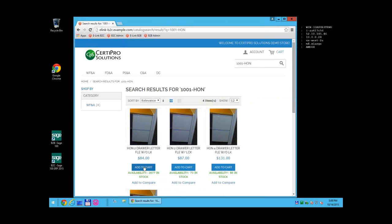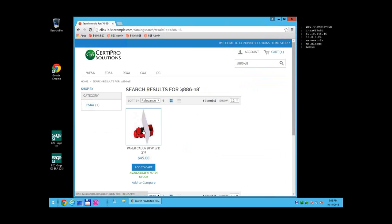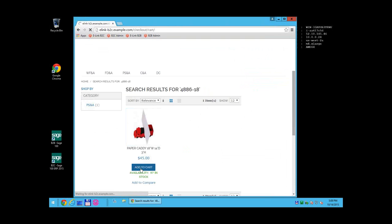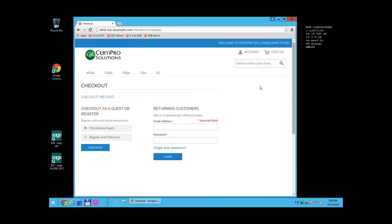We will add a couple of items to an order — starting with a file drawer, and we will also put a paper caddy in there. We are using the standard Magento checkout process. You can view your shopping cart and then proceed to checkout just like any other Magento website. We support all customer checkout options — returning customers can log in with email and password, which pulls address information from Sage.